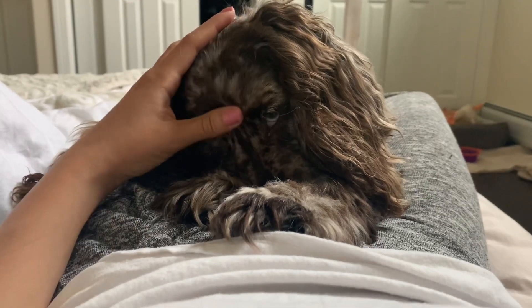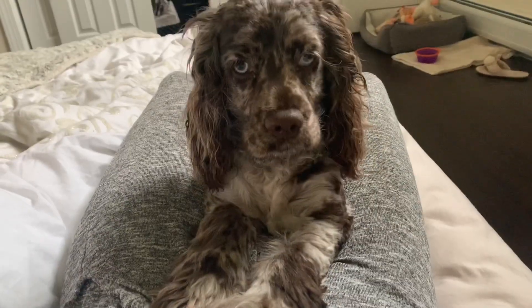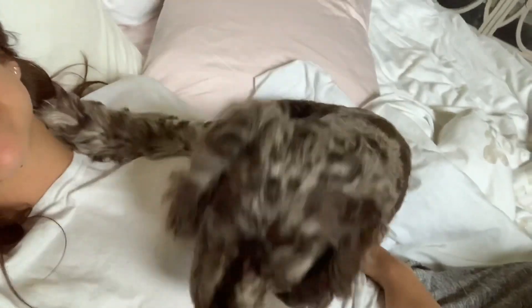She's calm and crazy mixed together. She can be super calm and zen, and then two minutes later she has the zoomies, running around the house 500 times. She definitely picks up on my emotions all the time - if I'm not feeling well or upset, she'll come right on top of my chest and make me feel better.